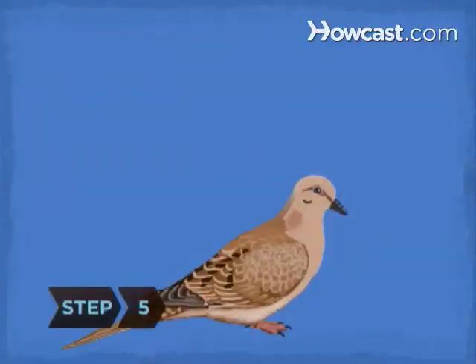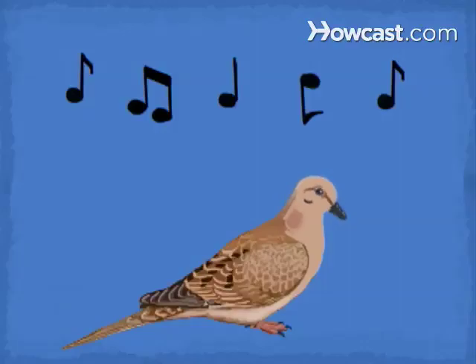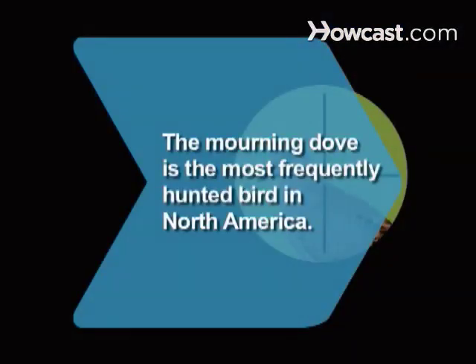Step 5. Consider the bird's call. The male mourning dove has a call that sounds like a drawn-out, mournful lament. Did you know? The mourning dove is the most frequently hunted bird in North America.